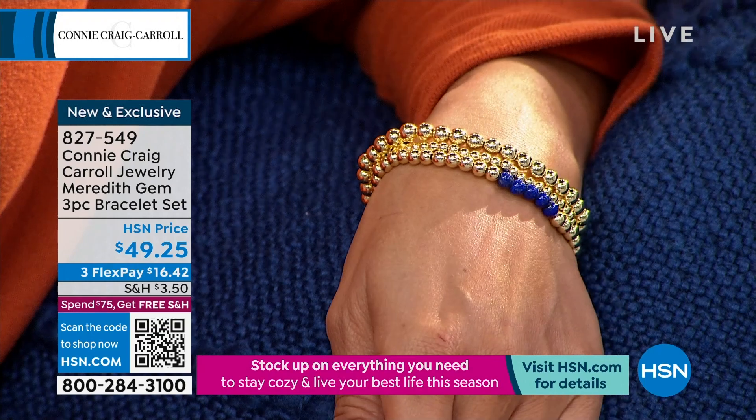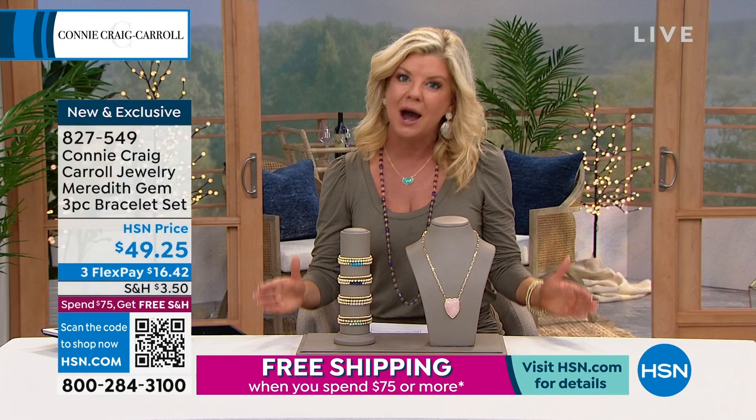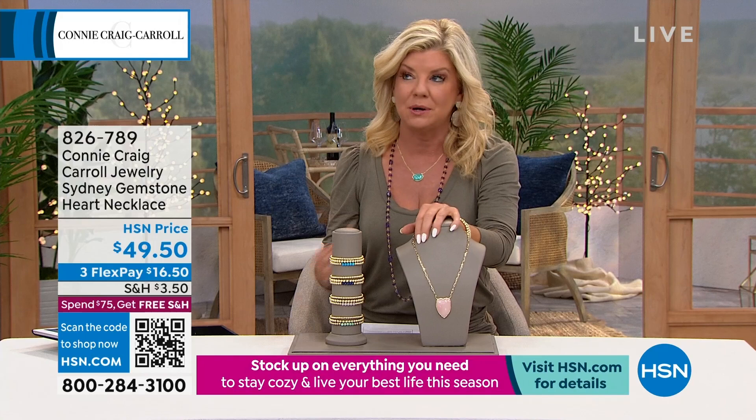In the very beginning of this presentation, go to hsn.com and inquire about the Meredith, because that'll instantly be a customer pick. Everyone, myself included, has been asking Connie when it's going to be back. So she did it back with a twist, which we love.